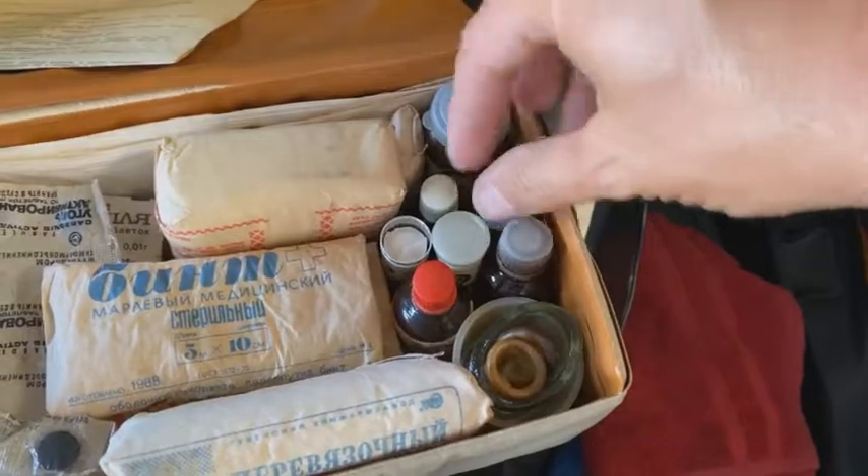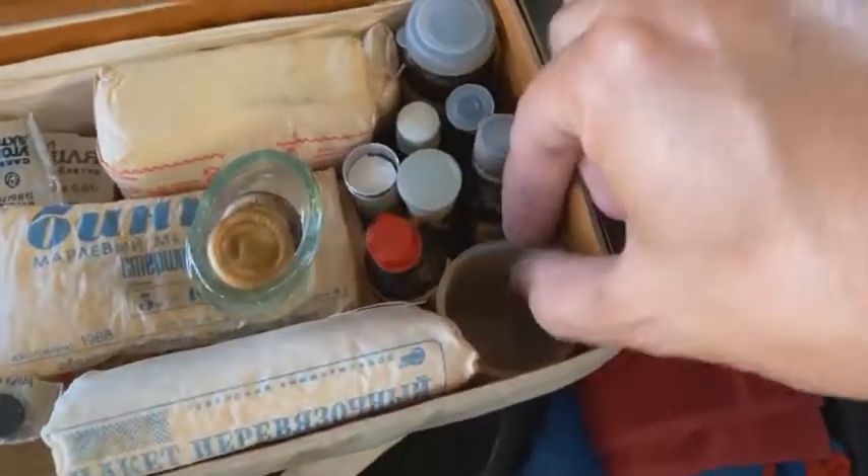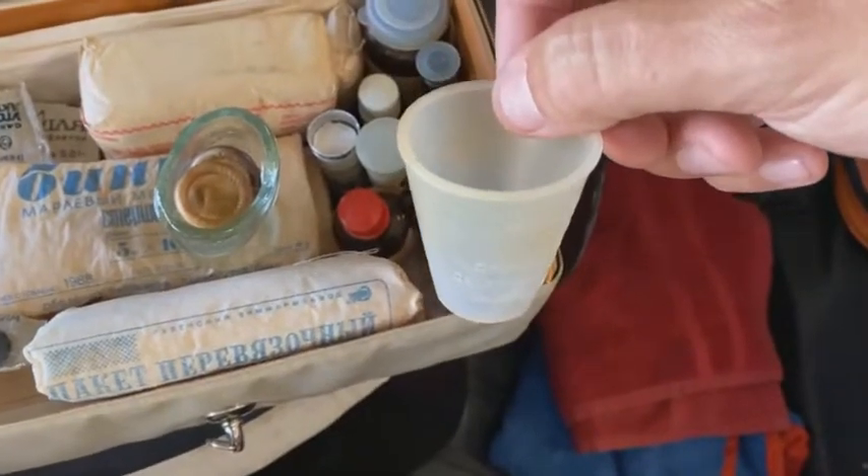What could it be for? Do you drink it? Interestingly, the answer is yes, because they also provided a little cup that you can use to drink liquid from medicine. But what is this? It makes absolutely no sense.